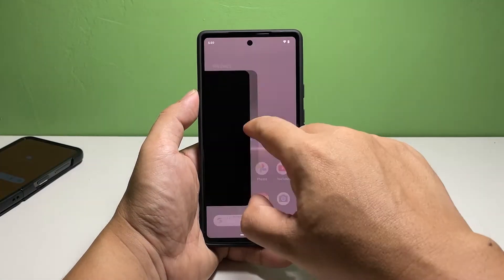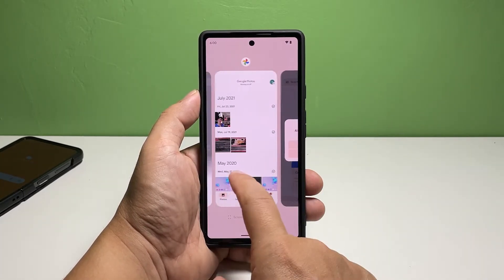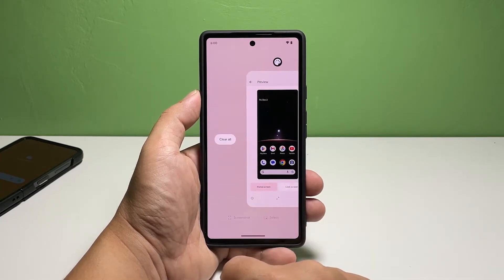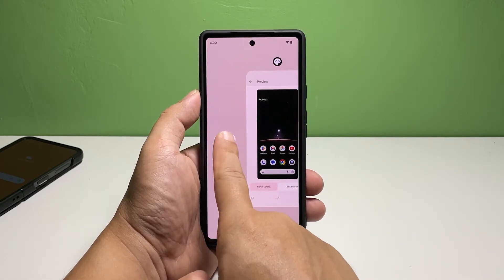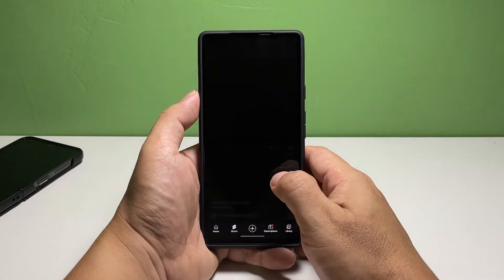To do that, swipe up from the bottom of the screen and stop in the middle. This will show the recently used applications. Swipe to the right until you see the last app, and then tap 'Clear All' to stop all of them. After doing that, try to see if your phone is now more responsive than before. However, if it's still slow, then move on to the next solution.